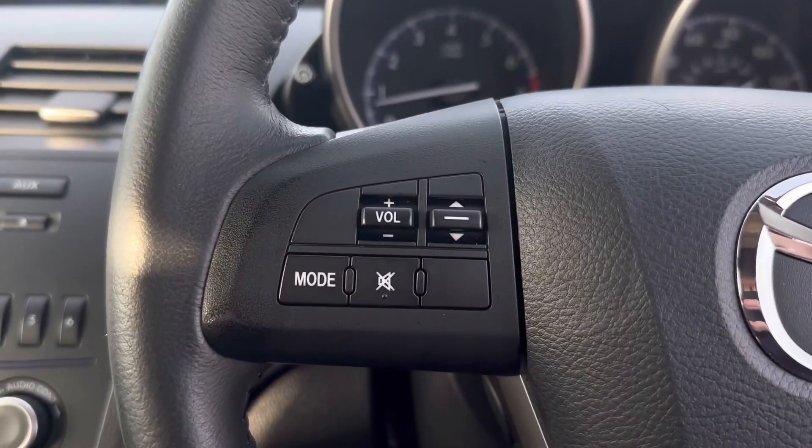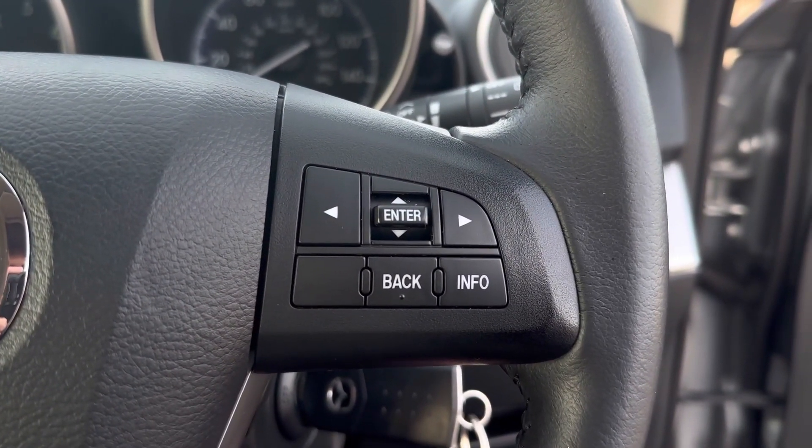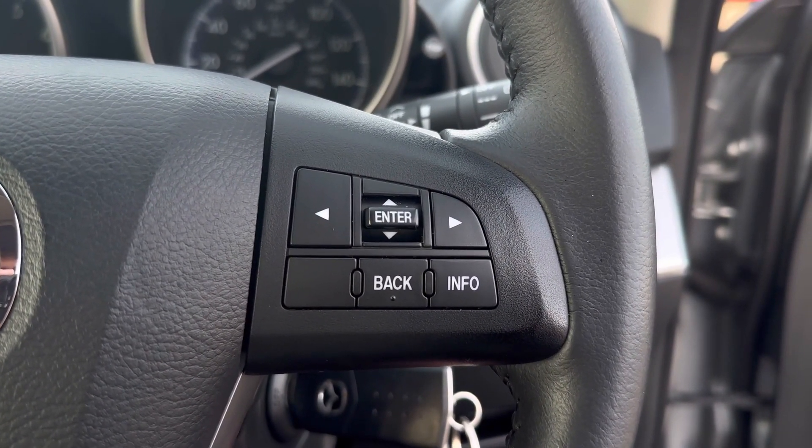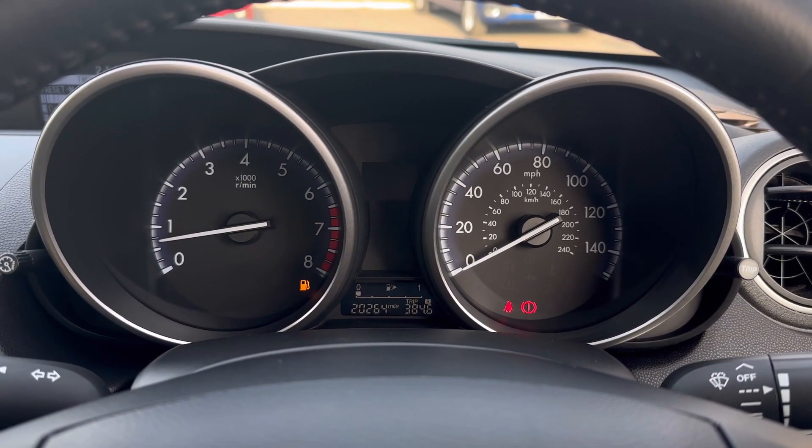On the steering wheel you'll find some controls for your volume and adjusting the media, and on the right side you'll also find some controls for the main media system. The dashboard is nice and simple with your digital screen at the bottom and your acceleration.